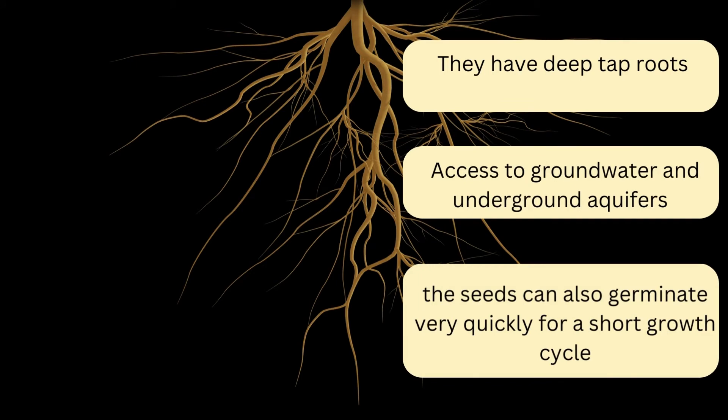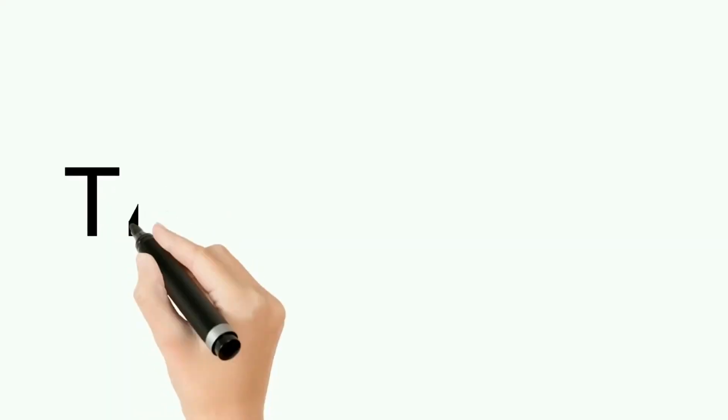The final point about the cactus is that the seeds can very quickly germinate during the short rainfall periods. This allows a very speedy growth cycle.